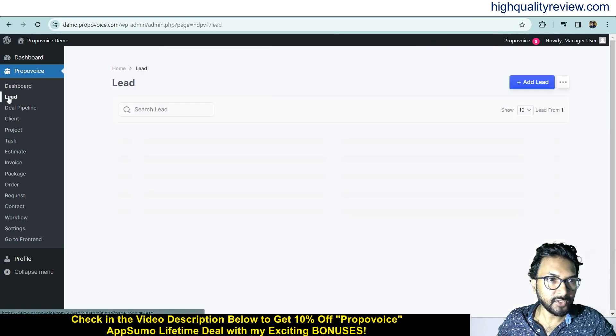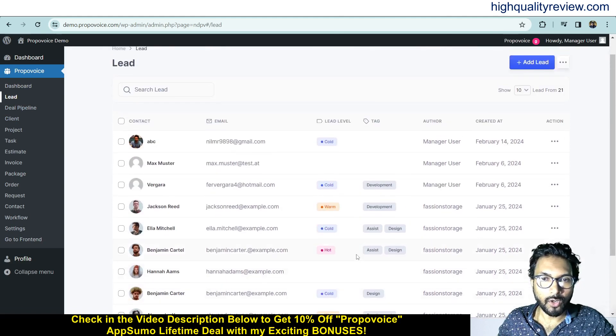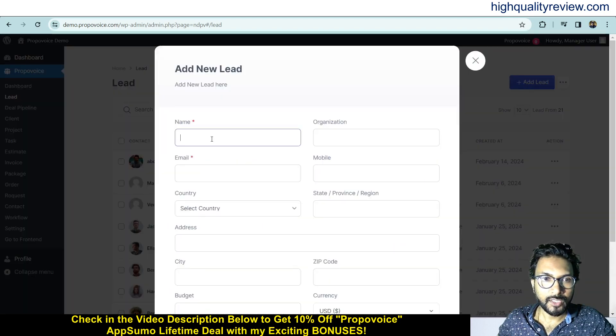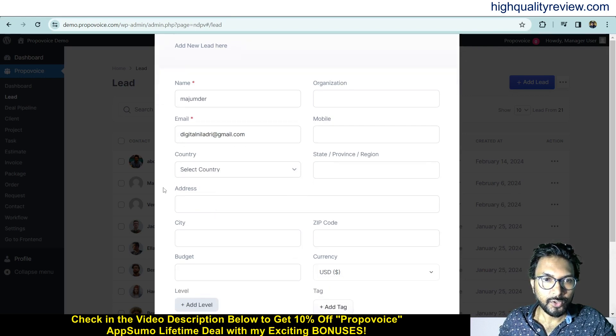Now come to the leads section. Click on Lead and here you can see all your collected leads. From here you can add a new lead — just click Add Lead. Give a name, and you can put one email address here.